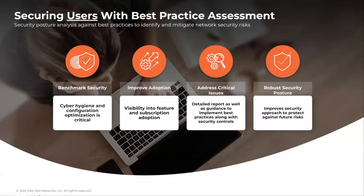I hope we're all familiar with the best practice assessment, which helps our customers assess the security posture of their next-generation firewalls and Panoramas against Palo Alto Networks and industry best practices. The BPA configuration wizard tool helps users measure their adoption of security capabilities, validate whether security configurations adhere to best practices, and provide recommendations and steps on how to remediate failed best practice checks. While the BPA has proven very useful in helping customers identify and mitigate network security risks, it has some limitations.